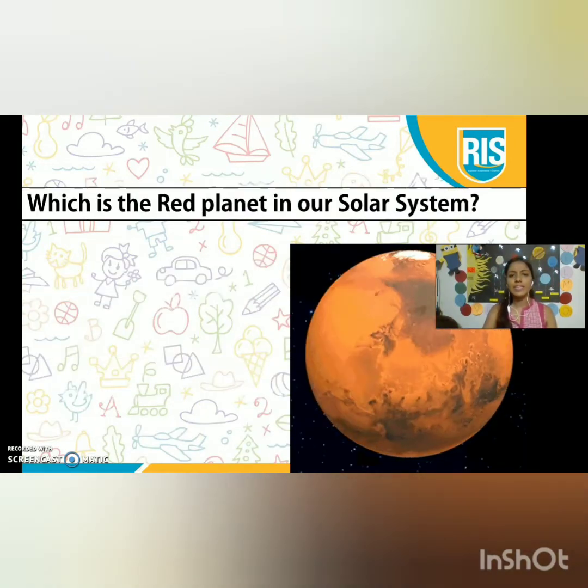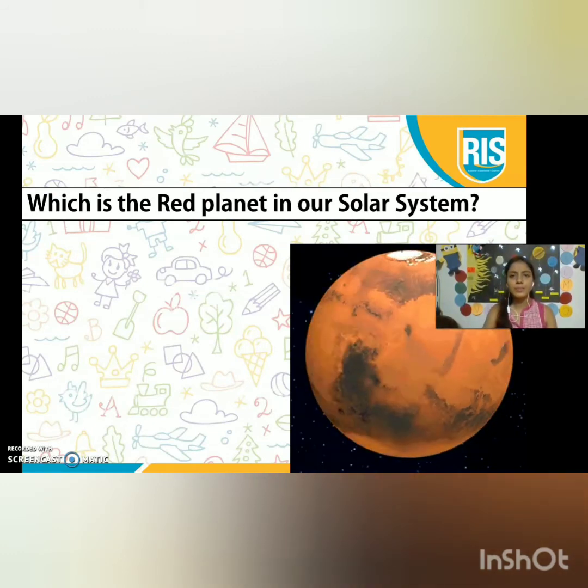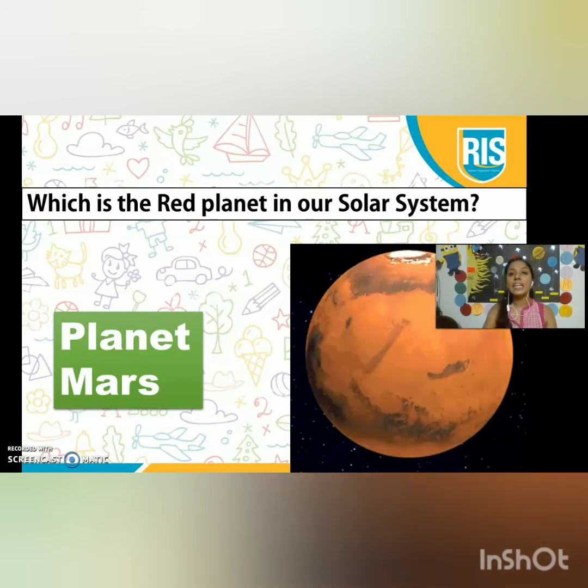Which is the red planet in our solar system? Yes, it is planet Mars. Planet Mars is also known as the Red Planet.